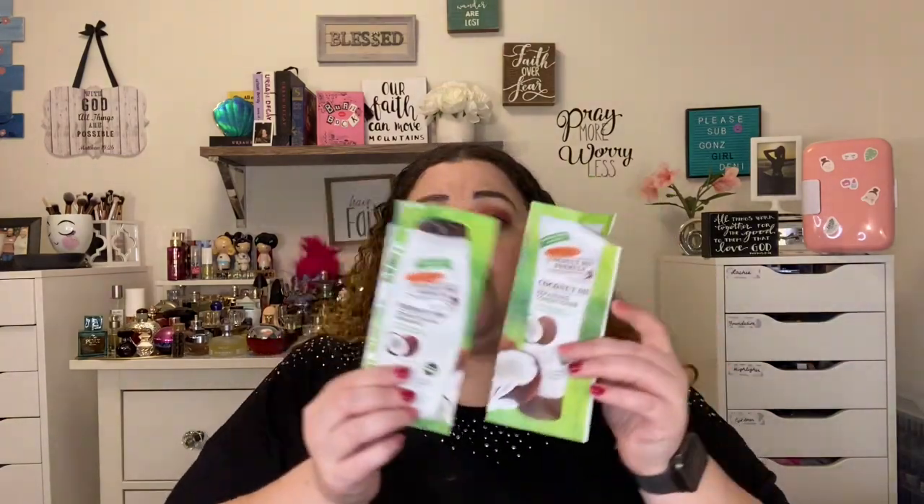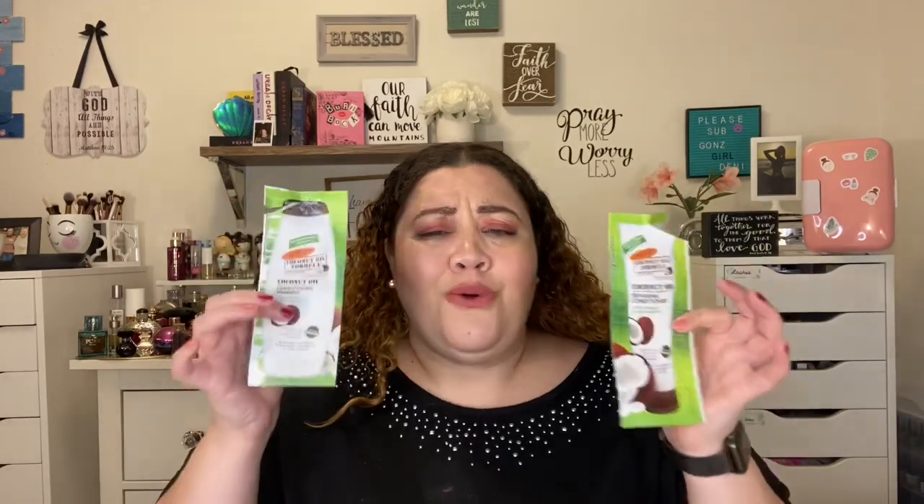I'm going to start with this right here, which was a shampoo and conditioner sample pack. This is the Palmer's Coconut Oil Formula — this one is the conditioning shampoo and this is the repairing conditioner. I'm not going to pick up a full-size version of it just because I did not like the way it smelled, and I'm very smell-driven. So if it's something I don't like the way it smells, it just alters my thinking. This one's a no-go for me and the product itself was just basic.